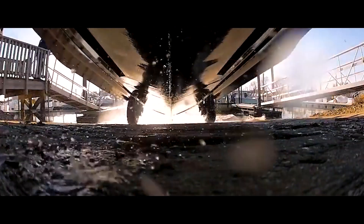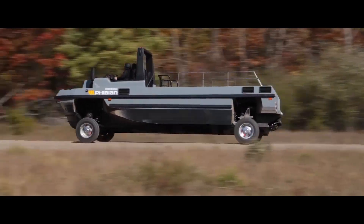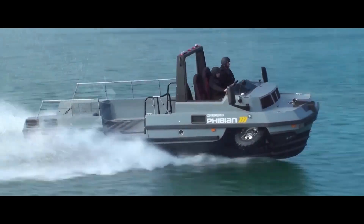On land, the Fhibian's powerful engine propels it to speeds of over 100 miles per hour, delivering an adrenaline-pumping driving experience that rivals some high-end sports cars. Hit the water and the transformation is seamless — the Fhibian retracts its wheels and utilizes its jet drive.